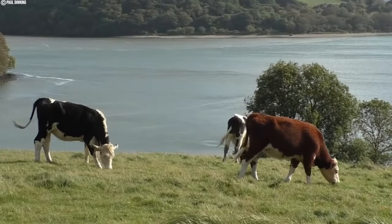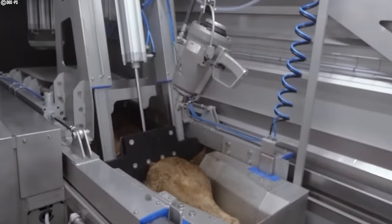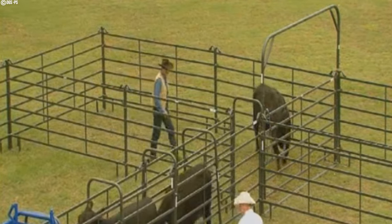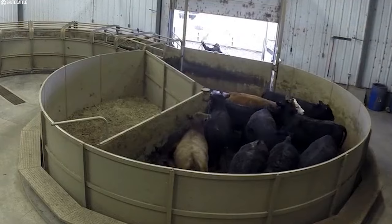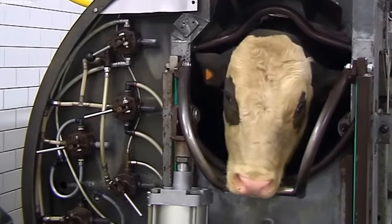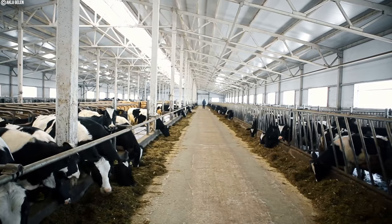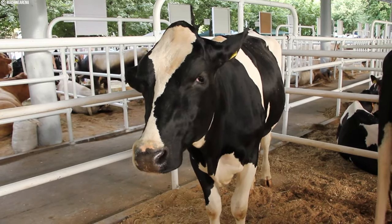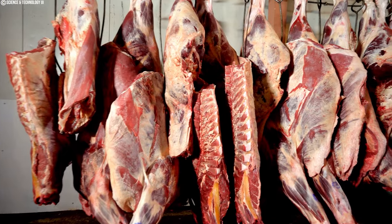Before reaching the kill floor, cattle are herded into a movable cradle or box chute designed to restrain the animal and prevent it from seeing what's happening outside the cage. The operator above can then stun the animal, drop the side to free the stunned animal, shackle one or both hind legs, and complete the rest of the slaughtering and dressing process.